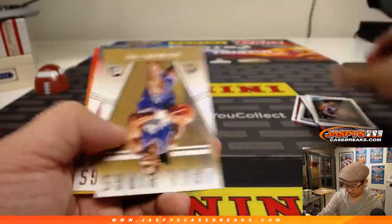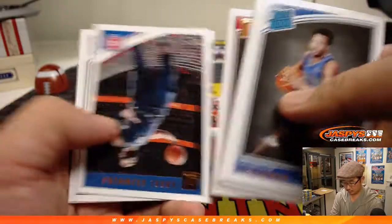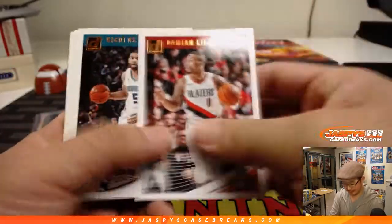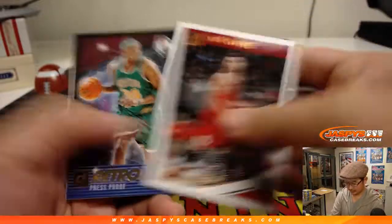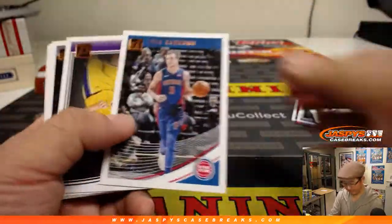Marvin Bagley press-proof. This Kevin Durant press conference isn't as good as the Allen Iverson practice rant — he made a practice reference too.